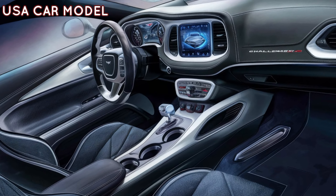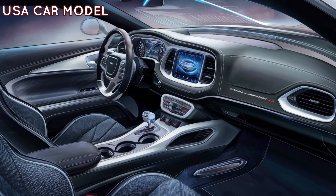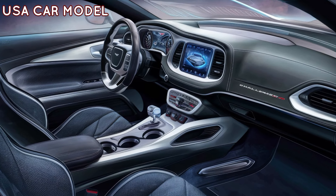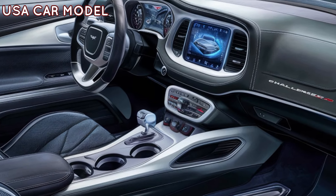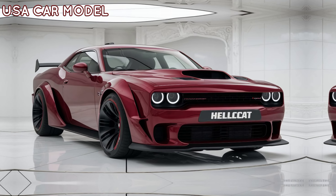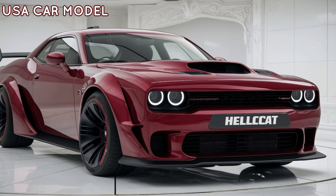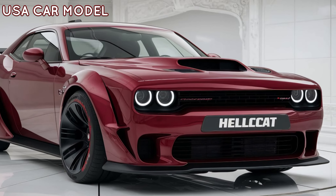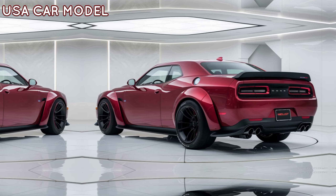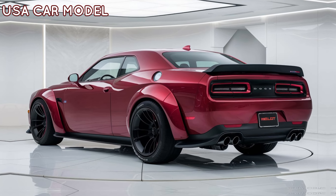Inside, Dodge has kept the Hellcat luxurious but sporty. You'll find premium leather seating, a state-of-the-art 10.1-inch touchscreen, and all the latest tech like Apple CarPlay, Android Auto, and advanced safety features. So while you're out there dominating the road, you're doing it in comfort and style. If you're in the market for a car that brings unmatched performance and iconic muscle car styling, the 2025 Dodge Challenger Hellcat is a must-see.